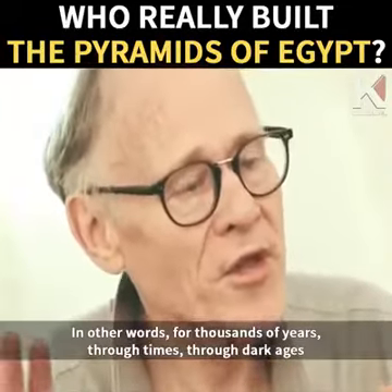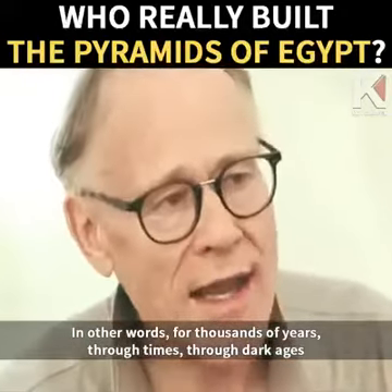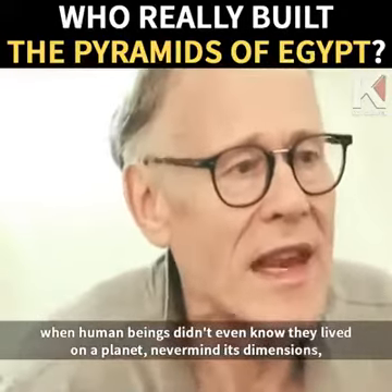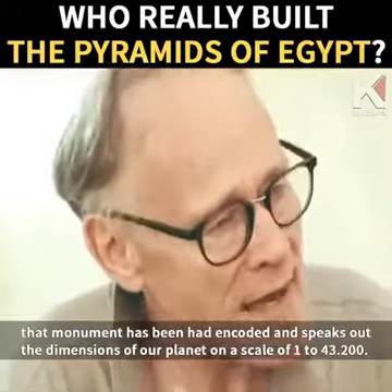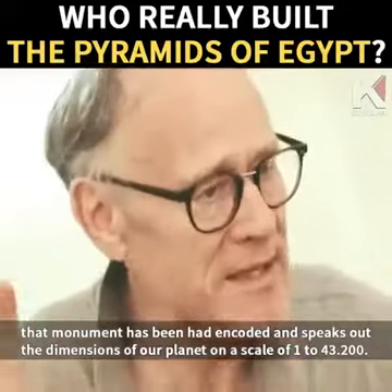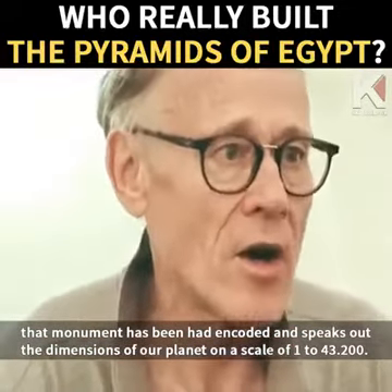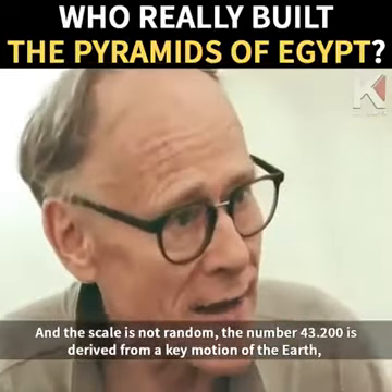In other words, for thousands of years — through times, through dark ages, when human beings didn't even know they lived on a planet, never mind its dimensions — that monument has encoded and speaks out the dimensions of our planet on a scale of one to 43,200. And the scale is not random.